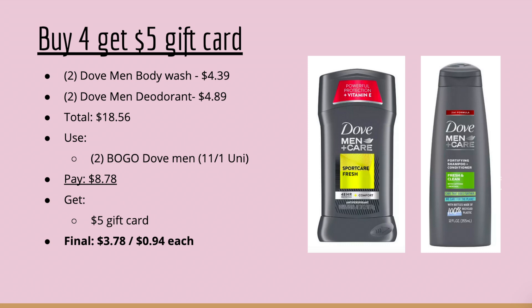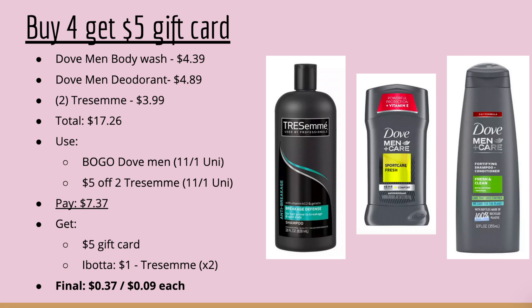For the Dove Men's deal, pick up two Dove Men's Body Wash at $4.39 and two Dove Men's Deodorant at $4.89 — total $18.56. Use two BOGO Dove Men's coupons (buy the body wash, get the deodorant free), taking off $4.89 twice. You'll pay $8.78, get the $5 gift card, making your final cost $3.78 or $0.94 each.